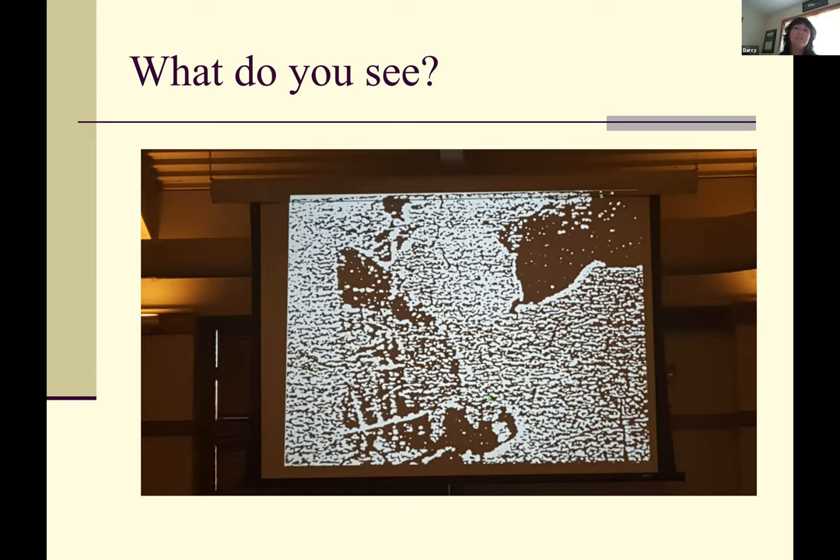The point of this picture is that I want your brain to work a little bit and start to look at the world differently. One of the things that distinguishes a better photographer from an amateur is that the amateur just takes a snapshot of the first thing they see. A more pro photographer thinks about the scene they're looking at, analyzes it, and then figures out the best way to take the picture. This is how you start to engage your brain to look at the world a little bit differently.